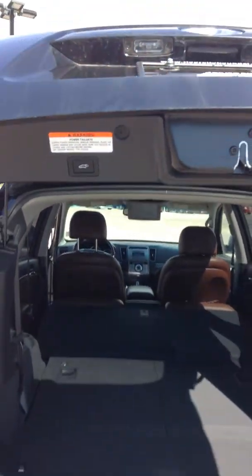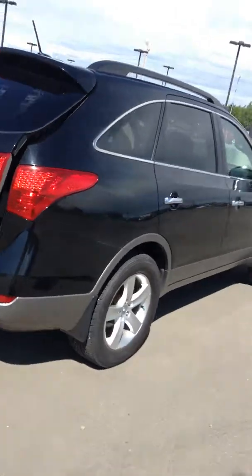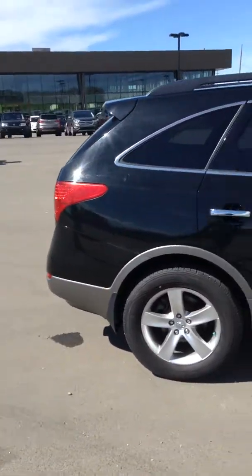Something cool with this one is it actually does have the proximity lock, so if you have the key in your hand, it's as simple as pressing the button to unlock and lock the door.